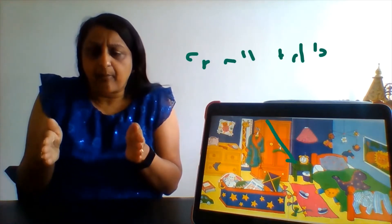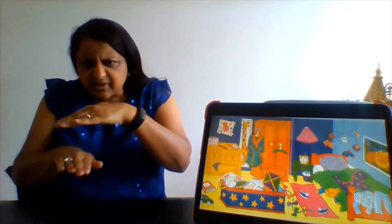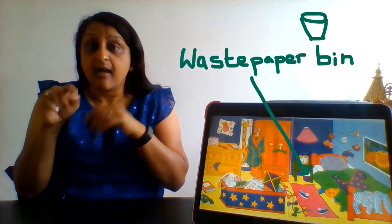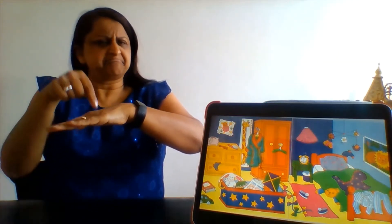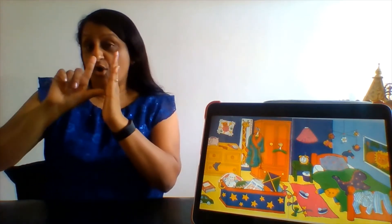Next to the wardrobe is a small table with a drawer, and underneath the table you can find a rubbish bin. Sitting on top of the table — what is it? It's a clock, or an alarm clock.